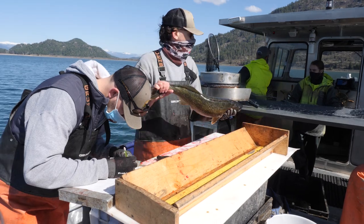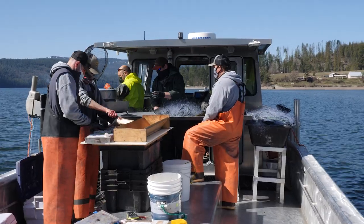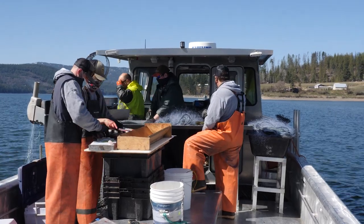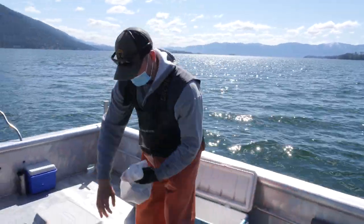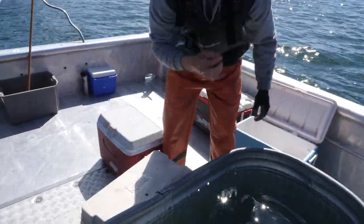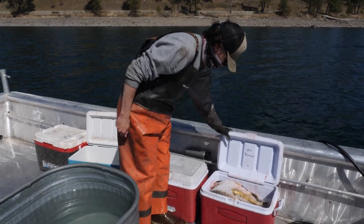Those fish that are caught and removed do not go to waste. We do our very best to get as many of those fish to local food banks as possible so that those fish aren't wasted and they can be used by folks in the community. Recently, the program donated more than 15,000 pounds of fish to local food banks.